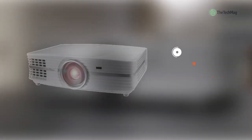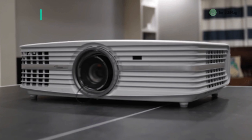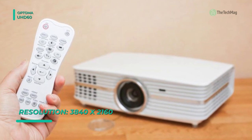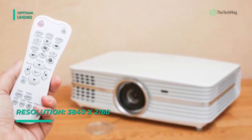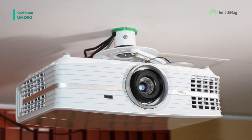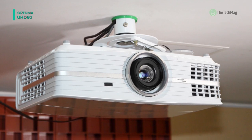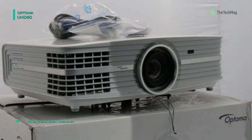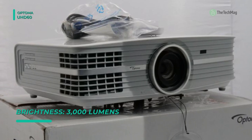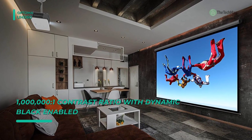Experience UHD content with the Optoma UHD60 3000 Lumen HDR XPR UHD DLP projector. Its 3,000 lumens of illumination will overcome ambient light in various installations, while its 1,000,000 to 1 dynamic contrast ratio will help improve detail in dark areas of the image. The 3840x2160 resolution projected through XPR technology will help guarantee that text and images are clear. The UHD60 has VGA and two HDMI slots, with one HDMI input being MHL compatible for connecting mobile devices such as your smartphone or tablet, and a USB power output to help preserve your device's battery life.